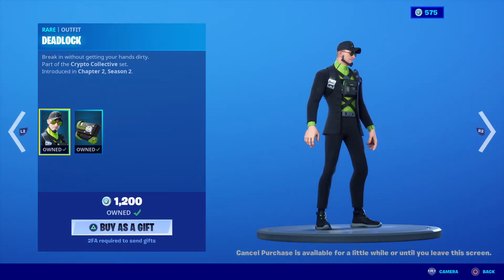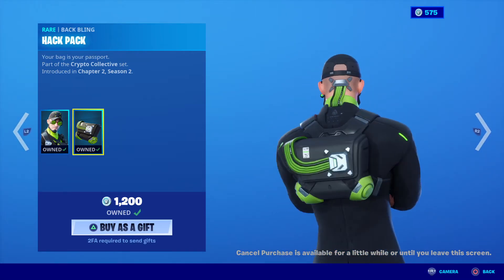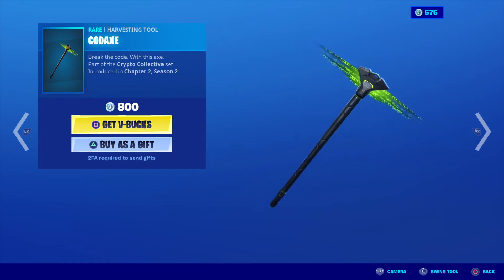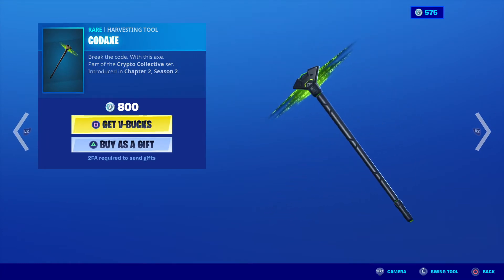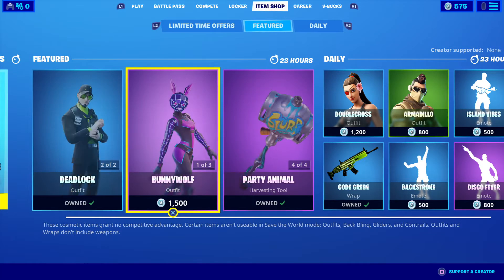This is a very nice skin — this is Deadlock, and I just purchased this. It's 1200 V-Bucks with the back bling, very nice skin indeed. And here is the Kodax, which is part of the Crypto Collective set, at 800 V-Bucks for that one.